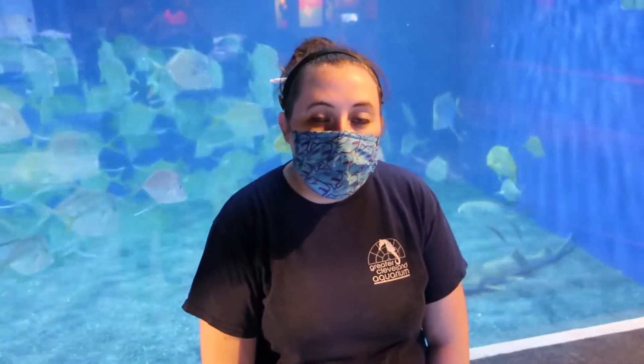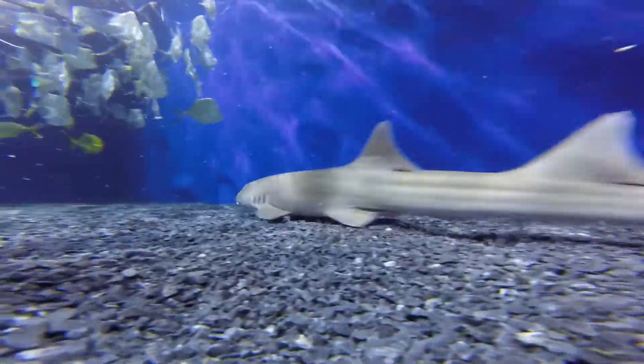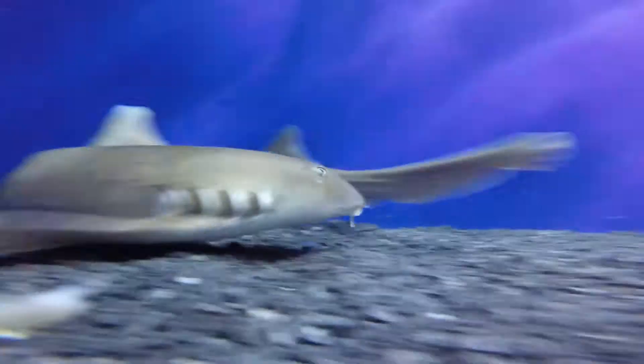Hi, I'm Mallory, and today I'm going to be talking about our brown-banded bamboo shark. The brown-banded bamboo shark is found in the Indo-West Pacific between Japan and northern Australia.